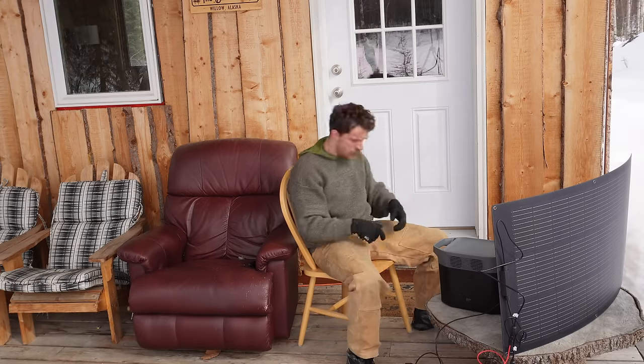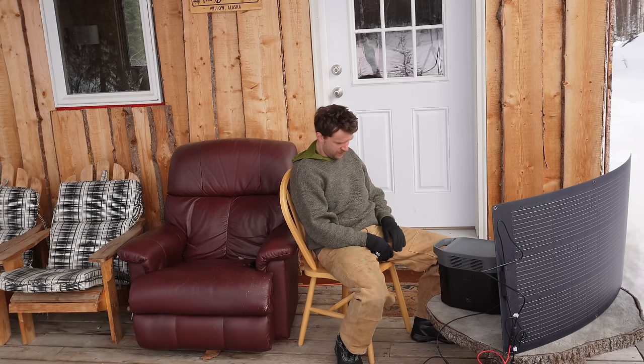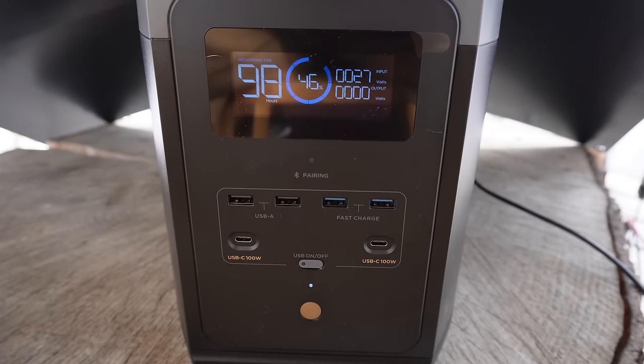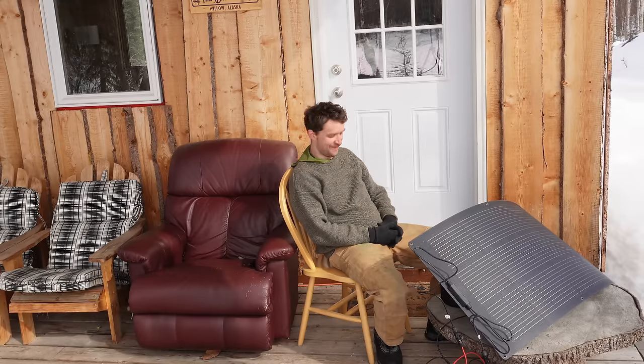Moment of truth — turn it on and see if we're getting any juice. We have an input reading of 22 watts. Just tilting it back a little it went up to 25, now 26... the watts are climbing — I'm at 32 now. Pretty cool, we're officially charging with solar at the cabin! I can already see how you get way into this. I'm already thinking about a big solar farm out front with a whole bunch of panels, batteries, and inverters — never having to use a generator again.